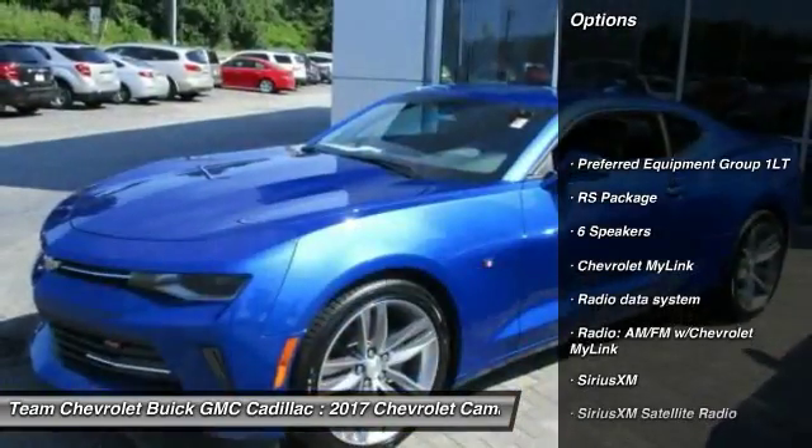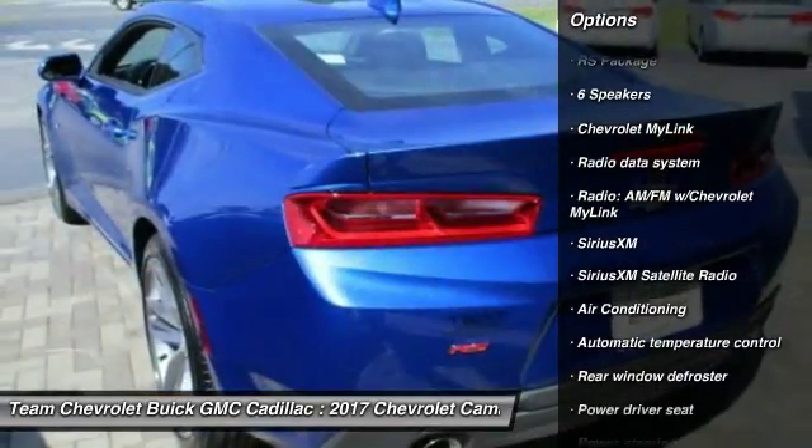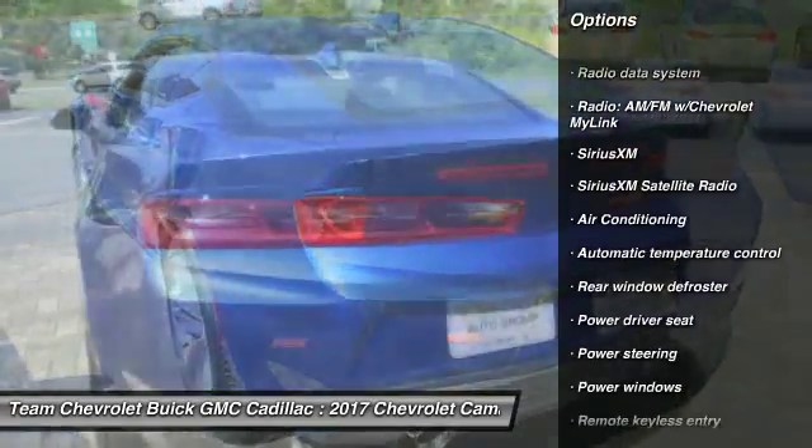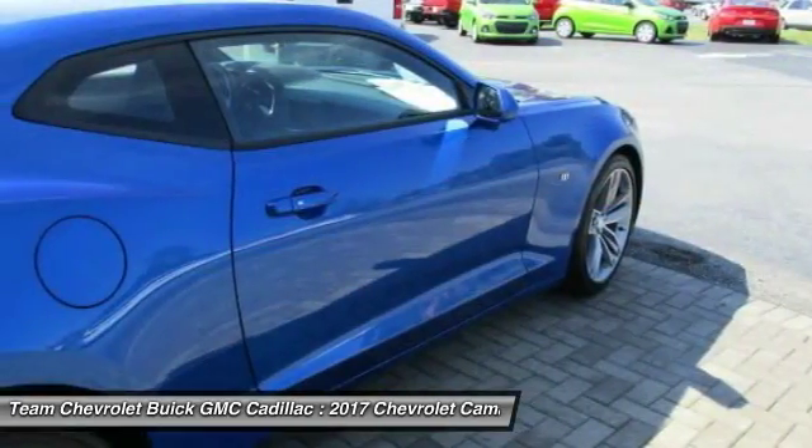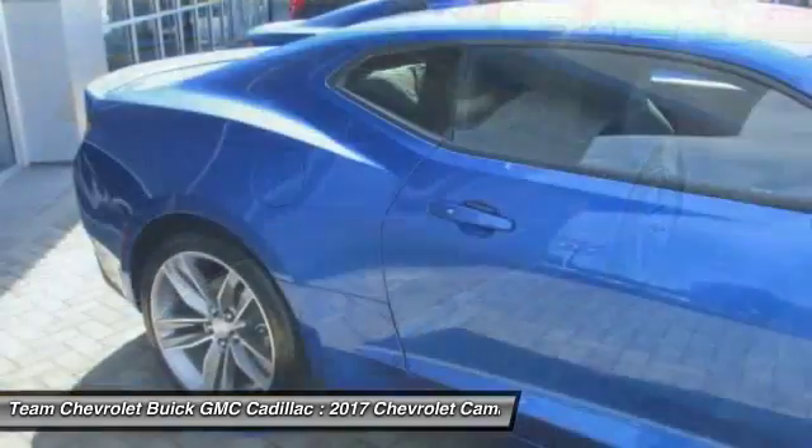Power passenger seat, backup camera, traction control, dual airbags, Bluetooth, power steering, air conditioning, front four-wheel disc brakes, security system, electronic stability control.